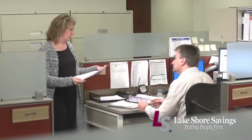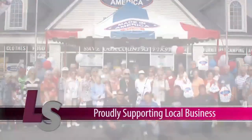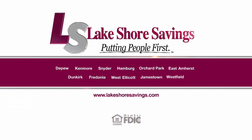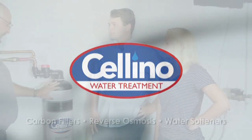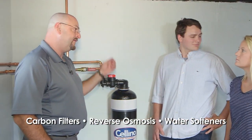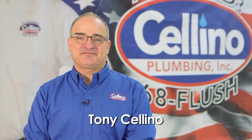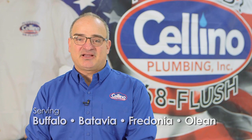Customers choose Lakeshore Savings not only because we're a local bank — they choose us because they know they can depend on us. Being headquartered right here in Western New York ensures you'll receive quick answers from people living right in your community. Lakeshore Savings has a history of strong support for local businesses. Let our commercial lenders partner with you to build your future. Banking with your best interest in mind — it's how we do business. Water is essential to everyday life, and a water filtration system from Celino can make it cleaner and better tasting. We provide free water testing to determine the best treatment solution for fresh, crisp, and clean water — safe for your family. Call us today and let Celino Water Treatment provide a customized solution for you.